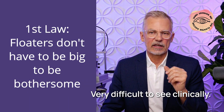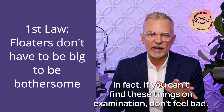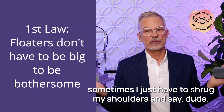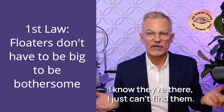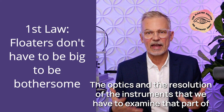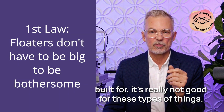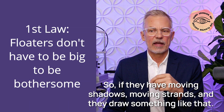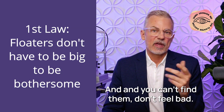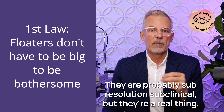Very difficult to see clinically. In fact, if you can't find these things on examination, don't feel bad. For years, decades, I've been looking for these things and sometimes I just have to shrug my shoulders and say, I know they're there, I just can't find them. The optics and resolution of the instruments we have to examine that part of the eye are just not built for these types of things. So if a patient has moving shadows, moving strands, draws something like that, and you can't find them — don't feel bad. They are probably sub-resolution, sub-clinical, but they're a real thing.